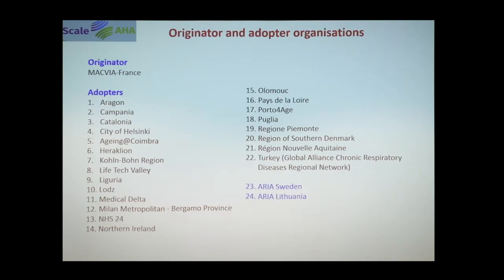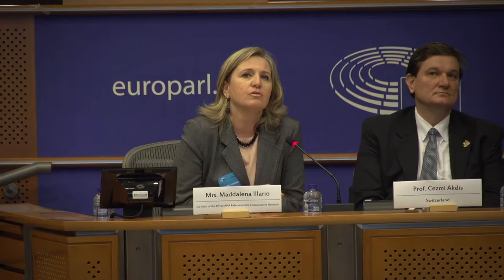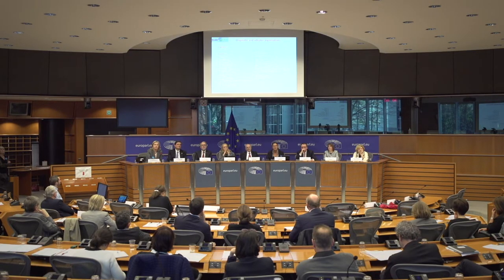Macvia France is the originator of the twinning, and there are already 24 reference sites involved. Each reference site is enrolling 300 patients on a 12-month timeframe. For now the focus is on clinical settings and nursing homes, but we are planning to scale up the use of this tool to community-dwelling older adults in the future.